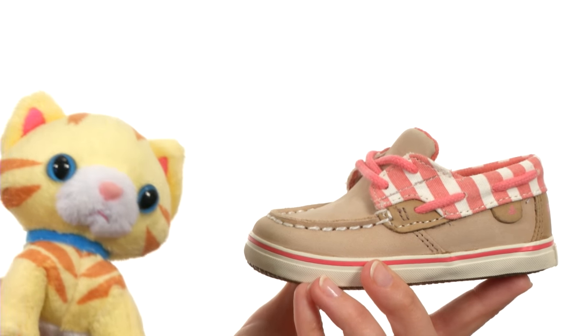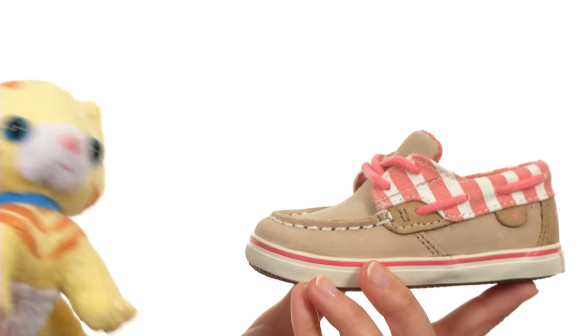Hi there, I'm Bitsy, and I'm a kitten, and this is the Bluefish Crip from Sperry Top Sider Kids.